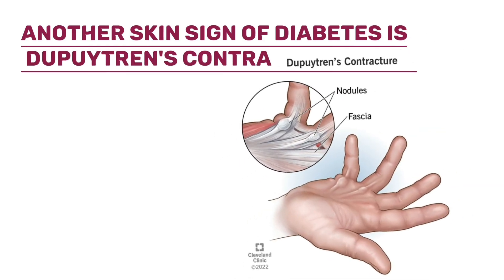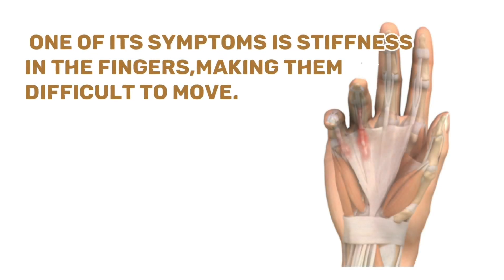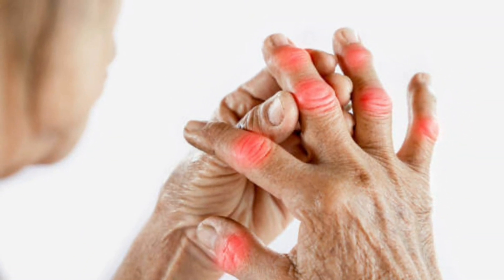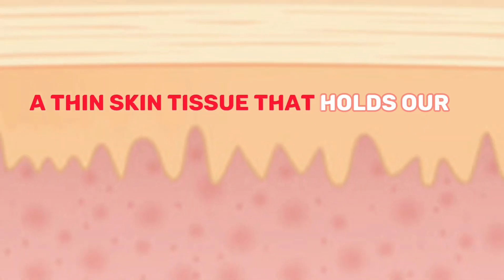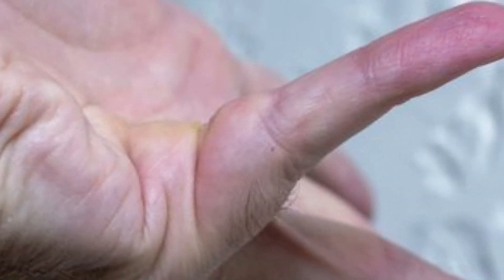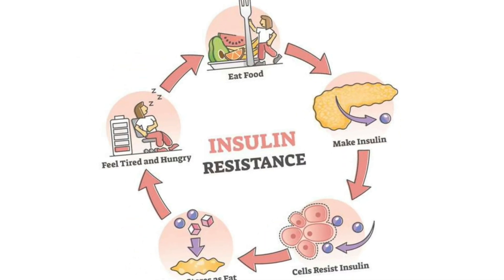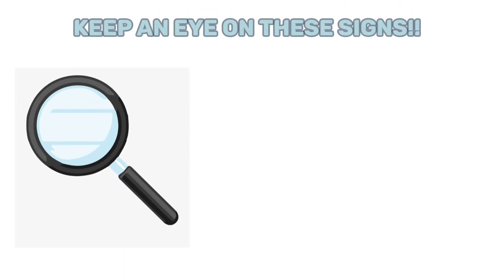Another skin sign of diabetes is Dupuytren's contracture, also known as fingers pulled forward. One of its symptoms is stiffness in the fingers, making them difficult to move. This stiffness can happen due to the thickening of the fascia — a thin skin tissue that holds our bones, nerves, blood vessels, and flesh together. As it gets worse, small lumps or nodules can show up under the skin on the palm of your hand. This can happen due to high insulin levels or high insulin resistance, leading to abnormal thickening and growth of the hand's fascia.